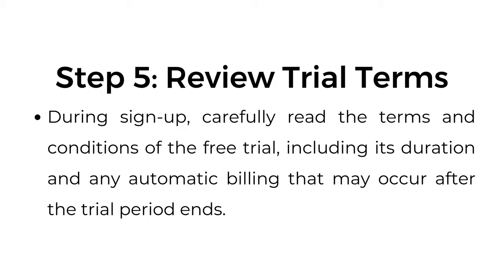Step number five: review trial terms. During sign up, carefully read the terms and conditions of the free trial, including its duration and any automatic billing that may occur after the trial period ends.